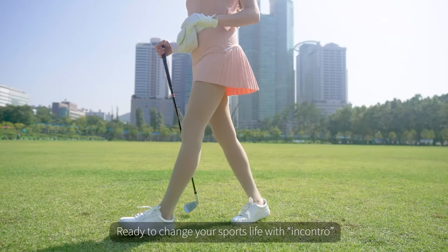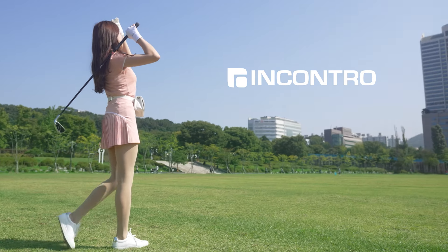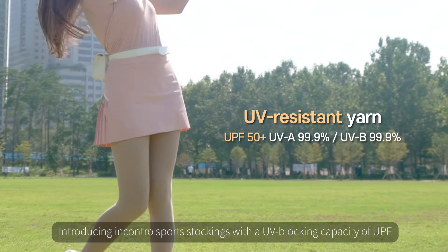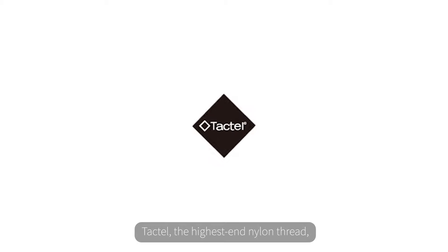Ready to change your sports life? Encontro! Introducing Encontro Sports Stockings with a UV-blocking capacity of UPF 50+.